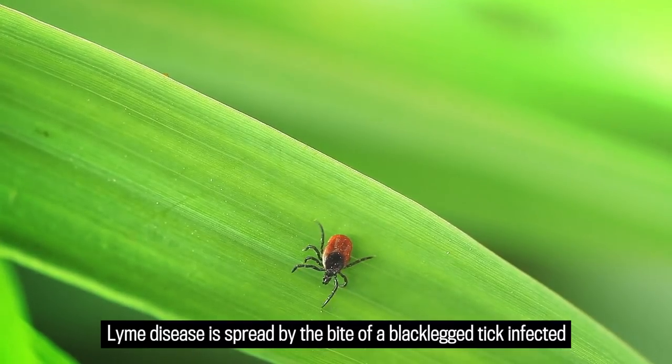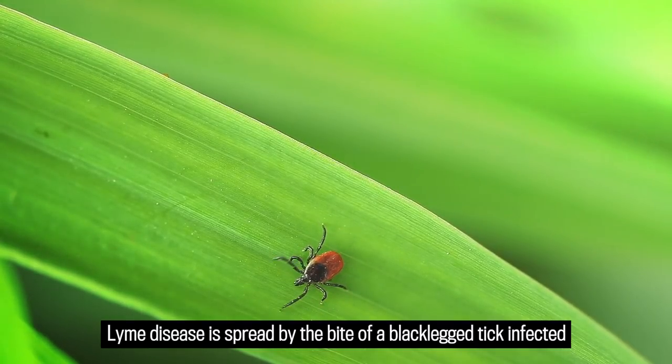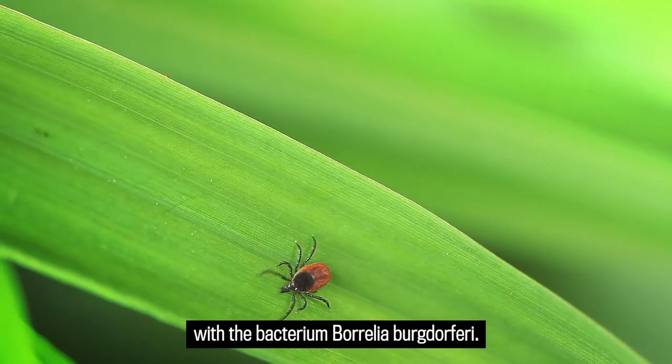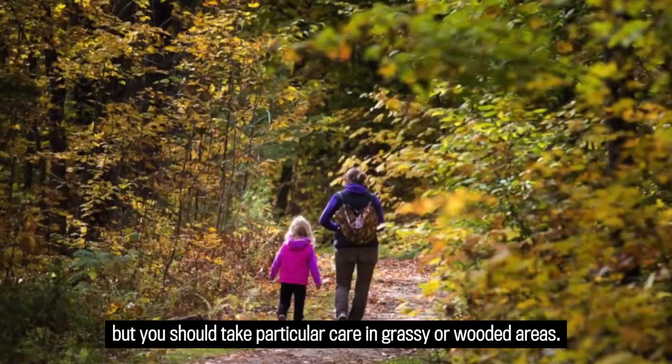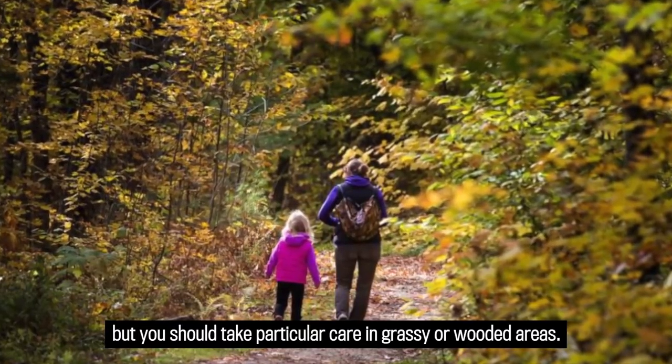Lyme disease is spread by the bite of a black-legged tick infected with the bacterium Borrelia burgdorferi. The entire city of Ottawa is considered a risk area, but you should take particular care in grassy or wooded areas.